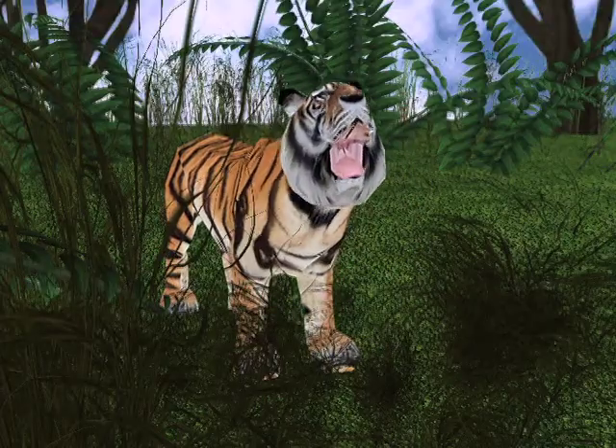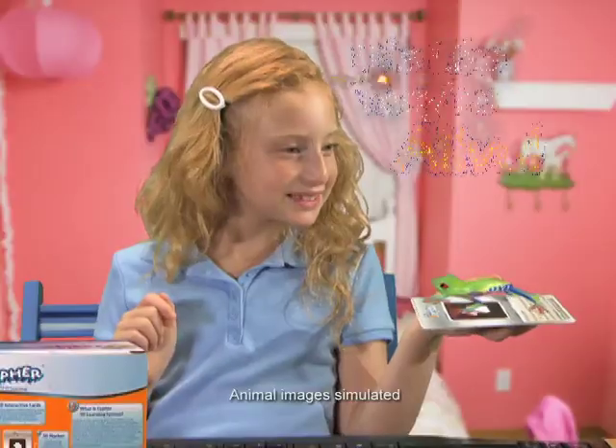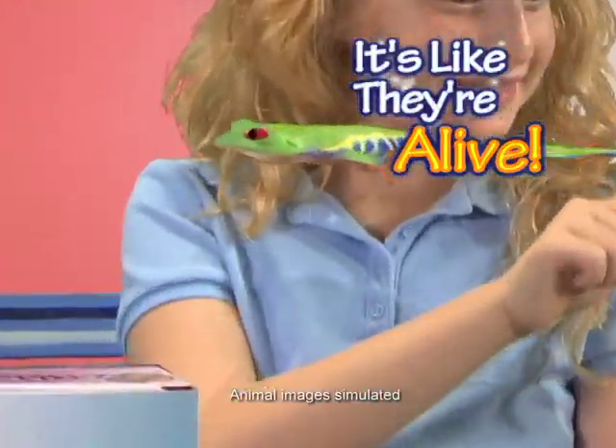That's the sound of a tiger. Monkey see, monkey do. Watch as he jumps for you. It's like they're coming alive in the palm of your hand.